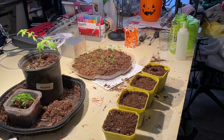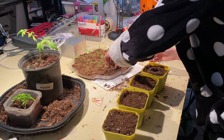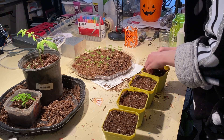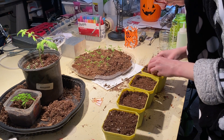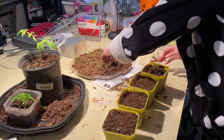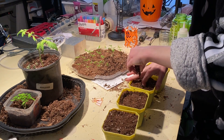I ran out of four-inch pots while transferring my sprouts into their bigger space. The pack we got off Amazon included a hundred of them and I filled every single one, so the leftover sprouts had to wait a couple of days for a new batch of pots to come in.